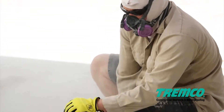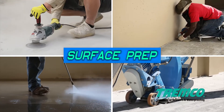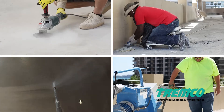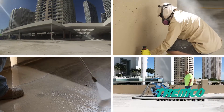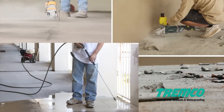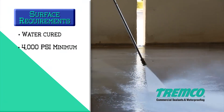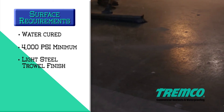Before your surface receives a coating, sealant, or liquid-applied flashing material, it must be sound, clean, and dry, eliminating any foreign material that may interfere with adhesion. Be sure to clean away any dirt, dust, particles, wax, oil, grease, tar, asphalt, mold, mildew, paint, sealers, coatings, and curing agents. The concrete shall be water-cured and attain a 4,000 psi minimum compressive strength.